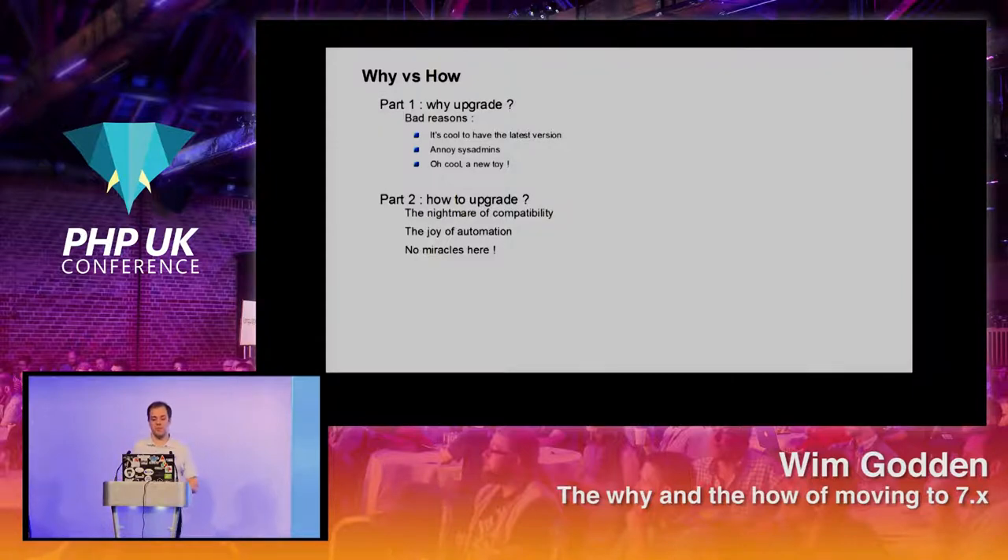Don't expect me to provide some magical solution here. We can't solve everything, but you'll notice that a lot of the stuff can be automated and a lot of the issues can be detected automatically.